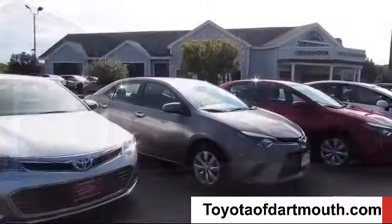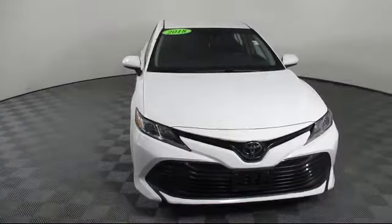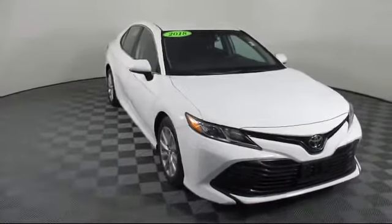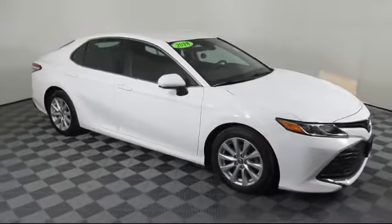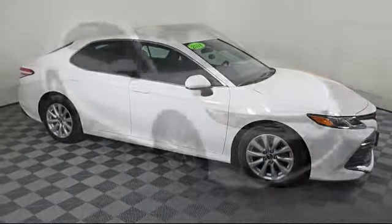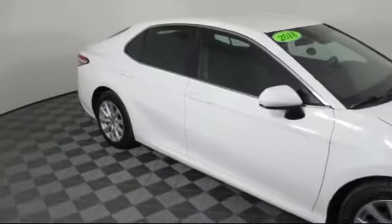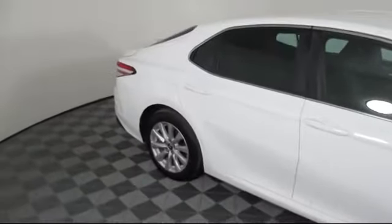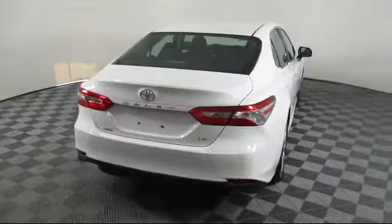Welcome to Toyota of Dartmouth. Here's a look at one of our quality pre-owned vehicles from our great selection of cars, trucks, and SUVs. It comes equipped with Bluetooth smartphone integration, power outside mirrors, MP3 player, stability control, lane departure warning, lane keep assist, steering wheel controls, and keyless entry — and has less than 60,000 miles on the odometer.